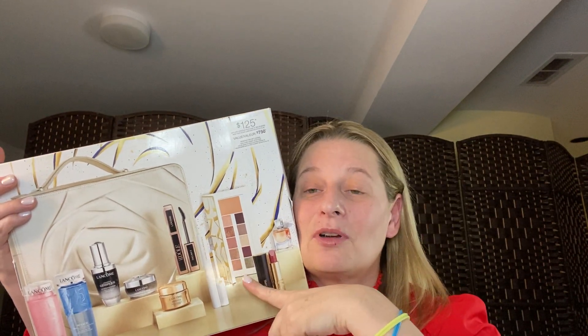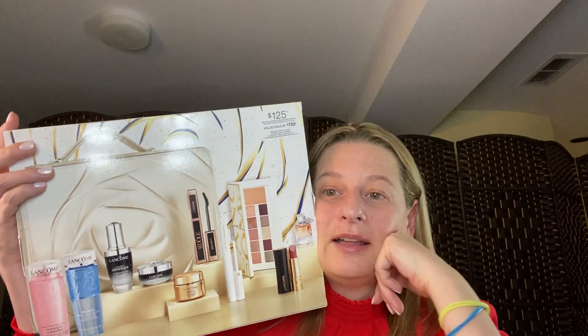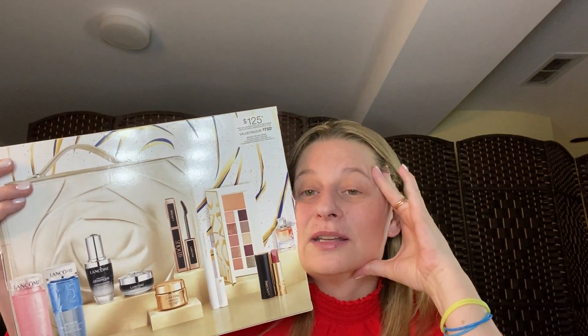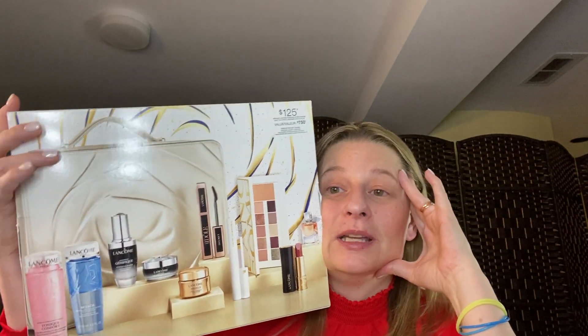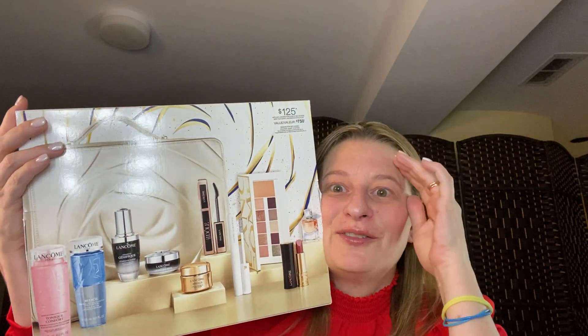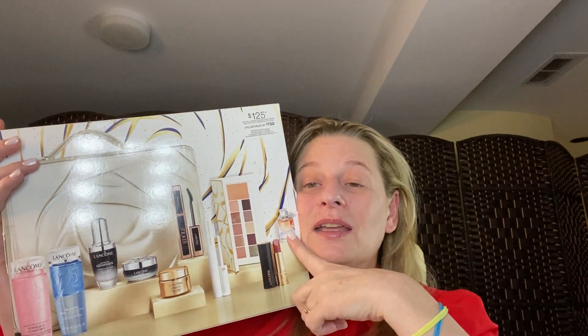I bought this bundle yesterday. Originally the deal was like spend $85 in Lancôme products and then you could buy this thing for $125. I really liked the eyeshadow palette, the full-size serum, and the other couple of skincare products that came with it. The eyelash primer was a big draw for me, and the toner, because I'm a big fan of toner.